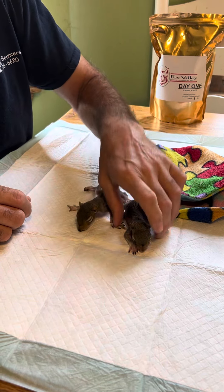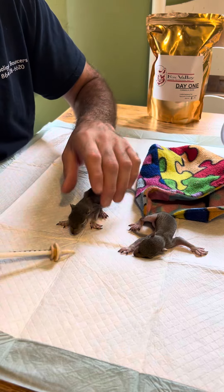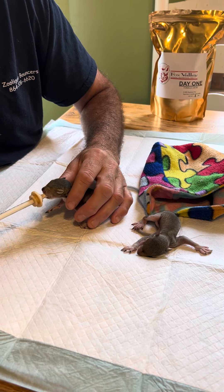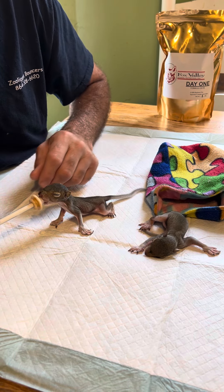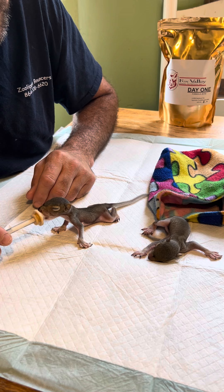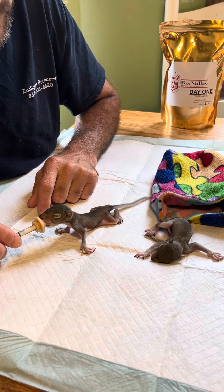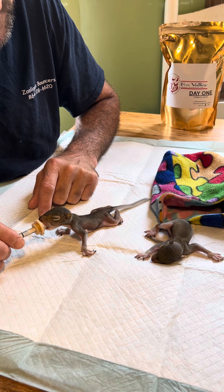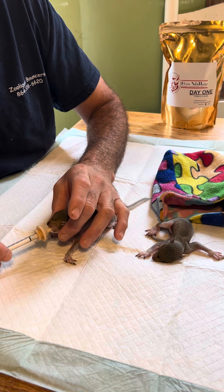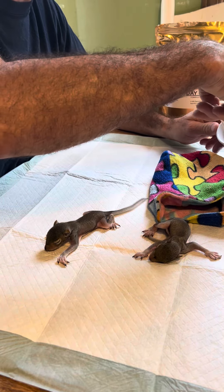We have two little girls here. The one cool thing I want to show you is when these babies eat — this is the one that came in last night. You don't want to go too fast because you don't want to aspirate. We like to use the long nipples for squirrels, and we're using our squirrel formula here to feed them.